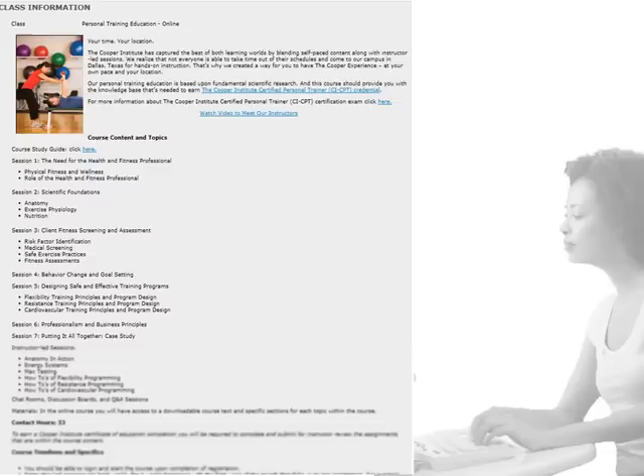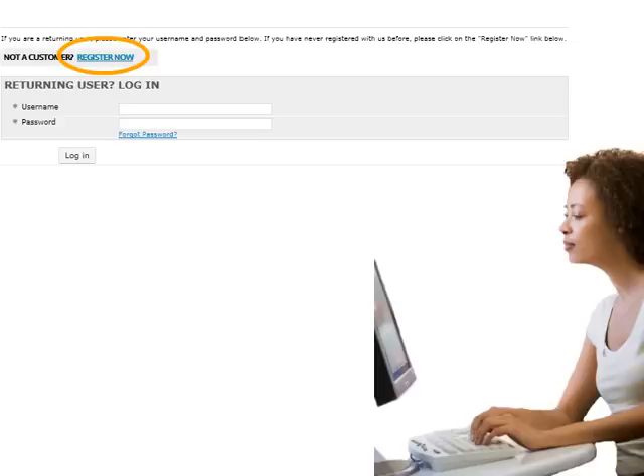If you are a first-time guest to our website, you can register by clicking the Register Now link. If you have a username and password, you can log in by entering these in the areas provided. Once you've logged in, complete the registration form to sign up for your course.